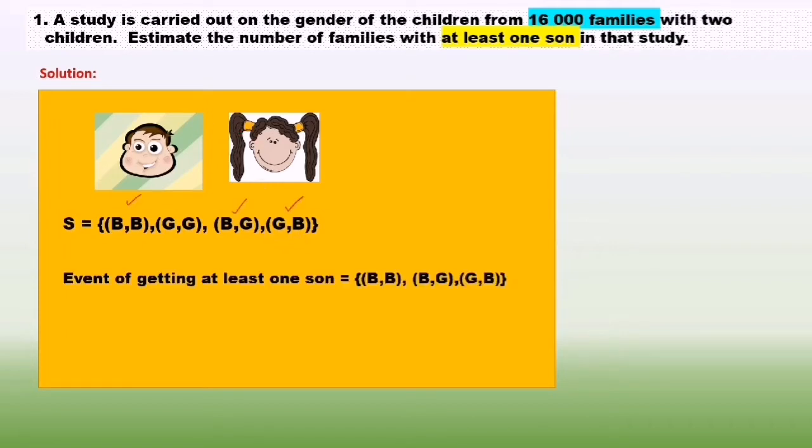The event of getting at least one son equals: boy and boy, boy and girl, and girl and boy. So the probability of getting at least one son is 3 over 4.